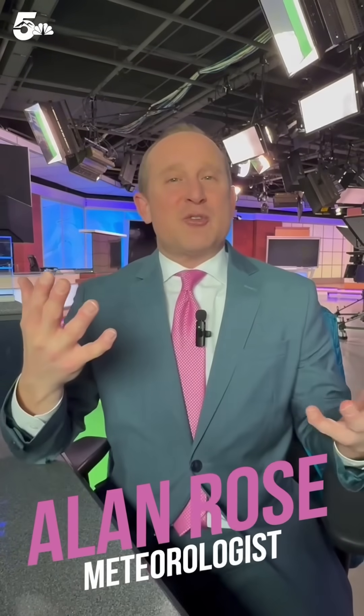Hi everyone, meteorologist Alan Rose here. Here's the deal: we've got high pressure in firm control of our weather, with seasonably warm temperatures. We're chasing records both Thursday and Friday, but we're tracking some changes. With an incoming storm, we thought it was a good time to show you, our viewers, how we do what we do.